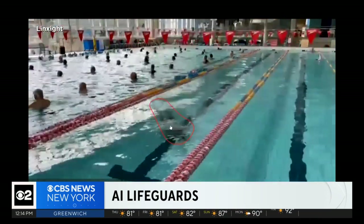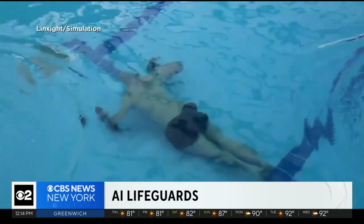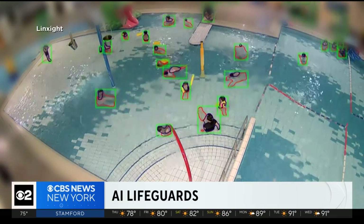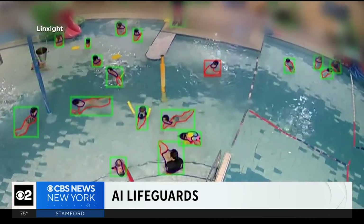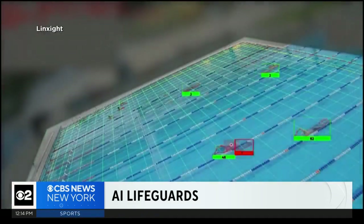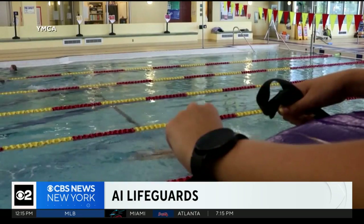It could pick up very subtle behaviors that may look like someone is just playing around or having fun, but in fact they're really struggling. He says the technology is actually faster than human eyes, and the system can independently track all the people in the pool at once. Watch here — the red box lights up when the AI detects a swimmer at risk. Here it pinpoints a lap swimmer under for too long, and eventually rescued.